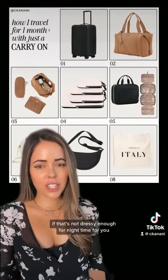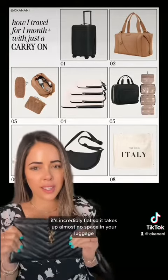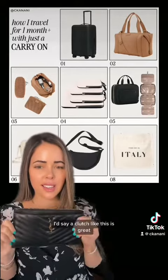If that's not dressy enough for nighttime for you, you could bring something like this. It's incredibly flat, so it takes up almost no space in your luggage. So if you want a fourth option, a clutch like this is great.